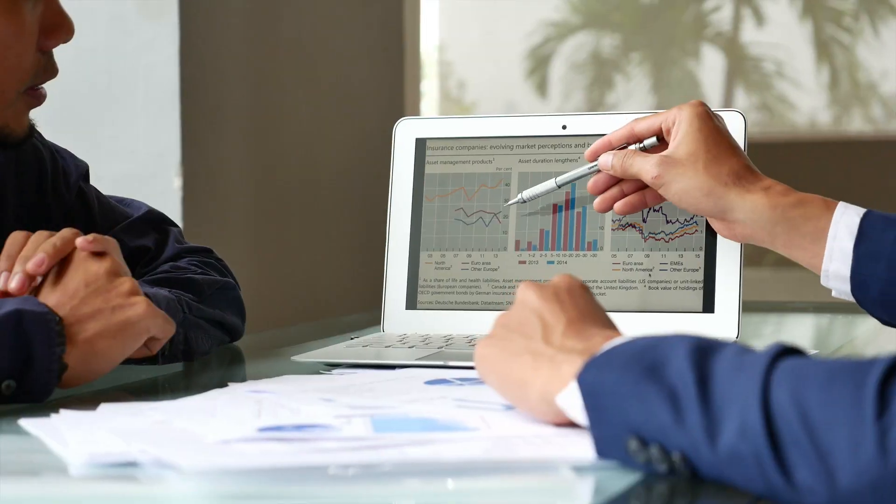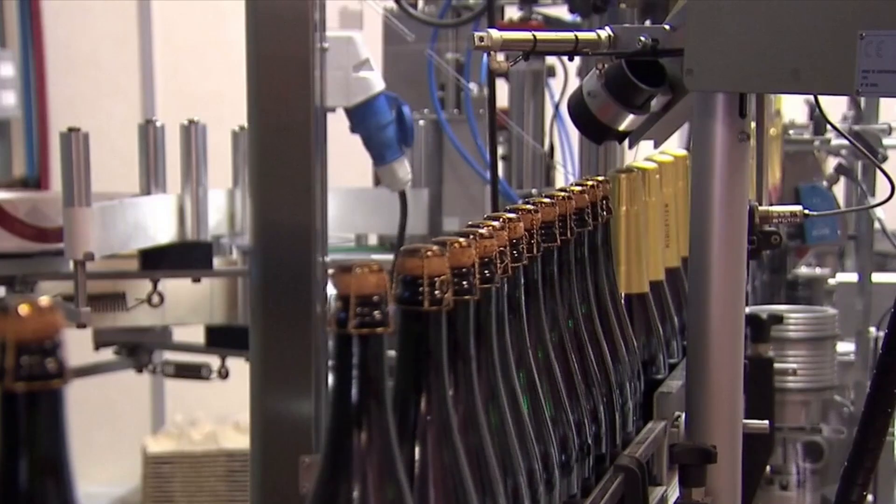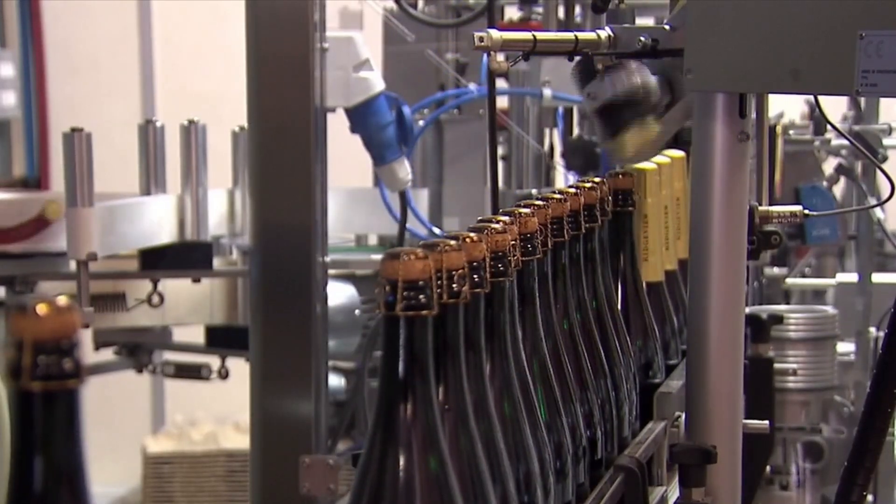With data in hand, analysts help managers decide how to allocate resources, develop production schedules, manage the supply chain, and set prices.